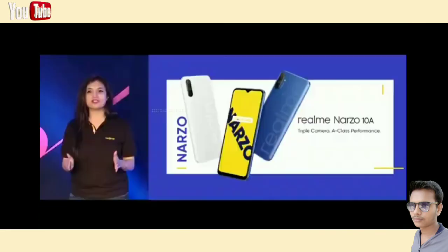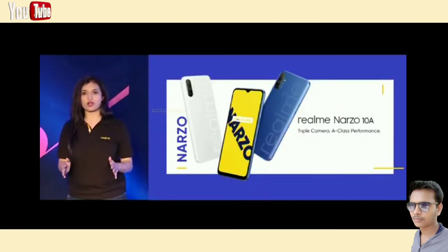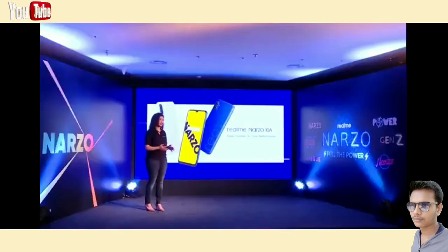This is the Realme Narzo 10A — a triple camera all-rounder with A-class performance. I hope you will enjoy it soon. Now please allow me to introduce Shreehari on stage to talk more about the Narzo 10.